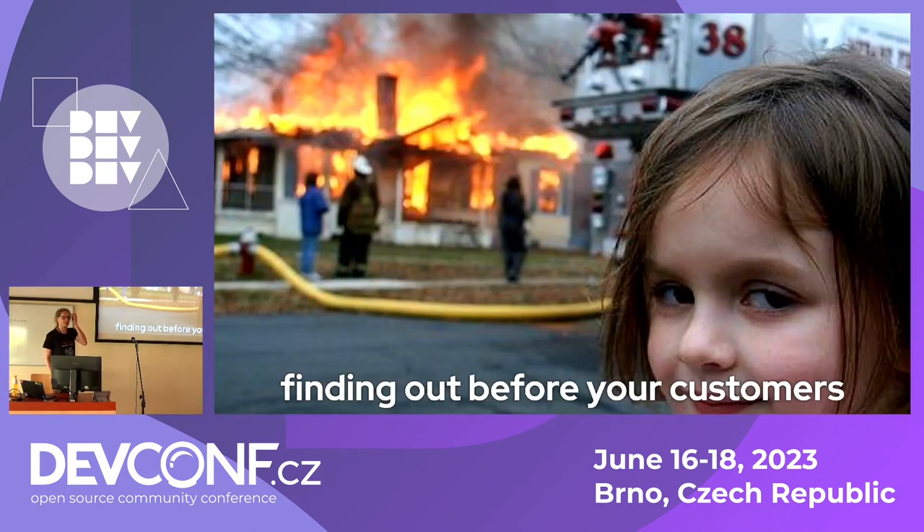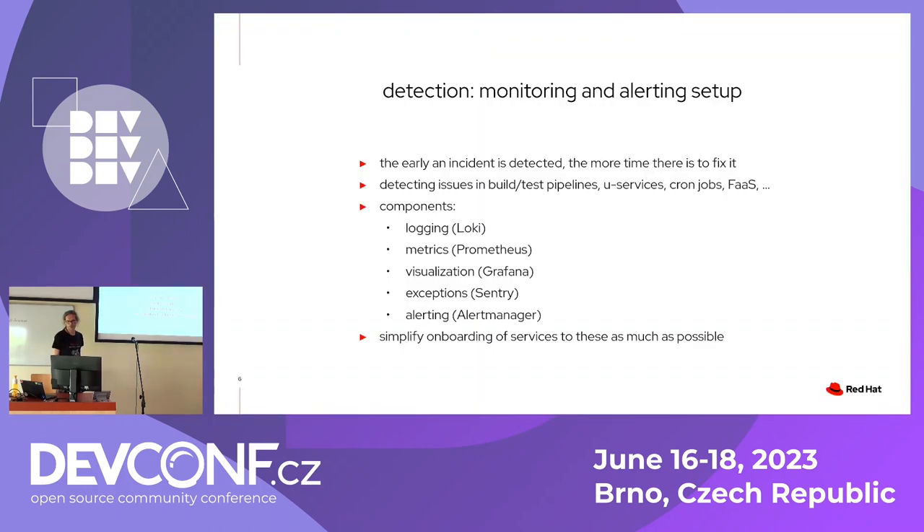Why do you actually want to detect incidents? It's not strictly necessary — your users will normally tell you, which is a bit cynical but okay in some way. Eventually you should notice the biggest problems your service has. But if you want to know before your users, or detect things that are not as obvious, you need a monitoring and alerting setup. The goal is detecting things early so it's a relaxing fix — if your users in a different timezone haven't noticed yet, you might fix it before they ever see something was broken.